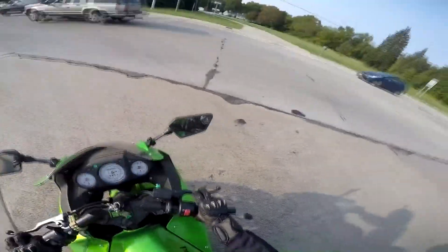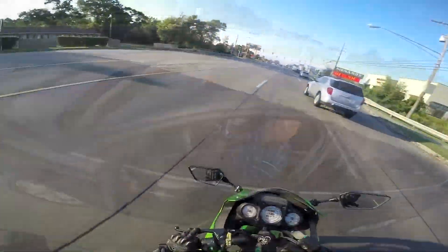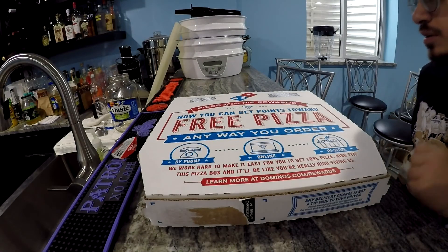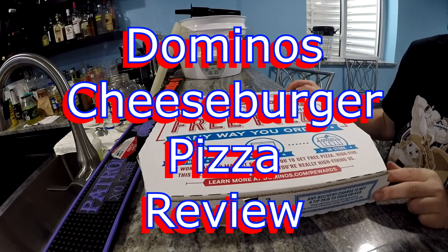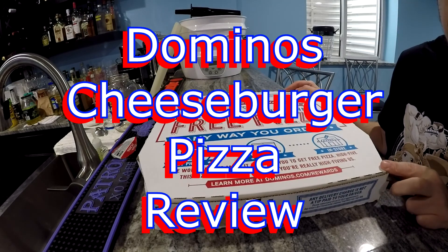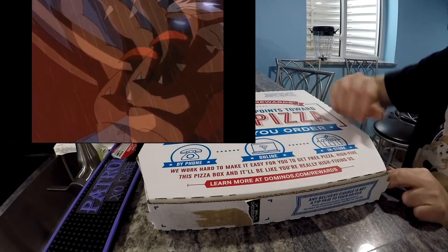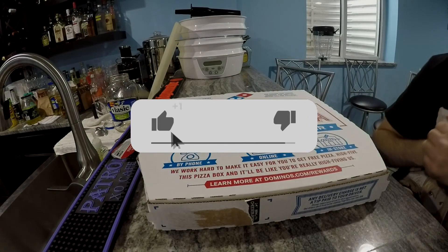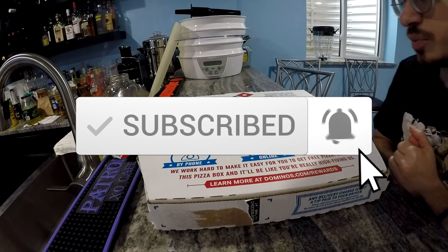Subscribe to Spaghetti Noobs! He's ready for him! Hey guys, Spaghetti Noob here. Today we are going to review the Domino's Cheeseburger Pizza. Before we get into that, please make sure you destroy that like button, just like I want to destroy this pizza. If you're not already subscribed, please subscribe to the channel and hit that notification bell.